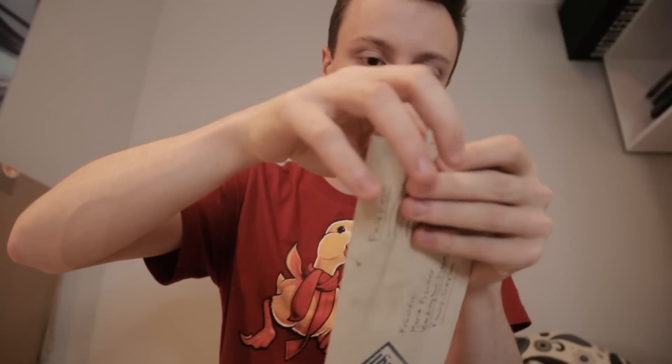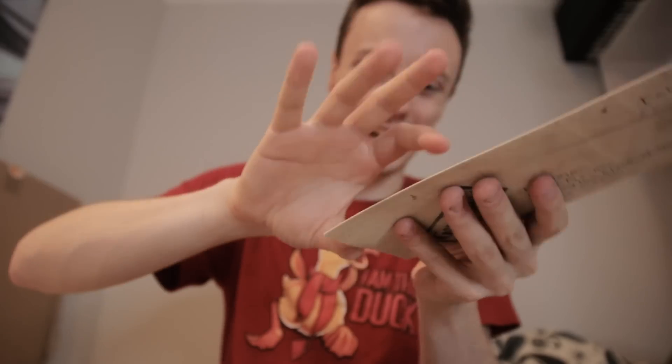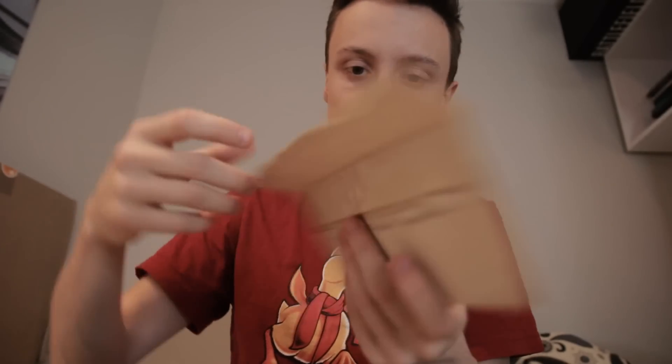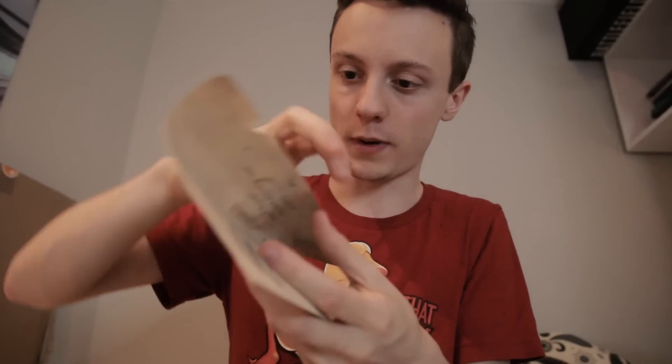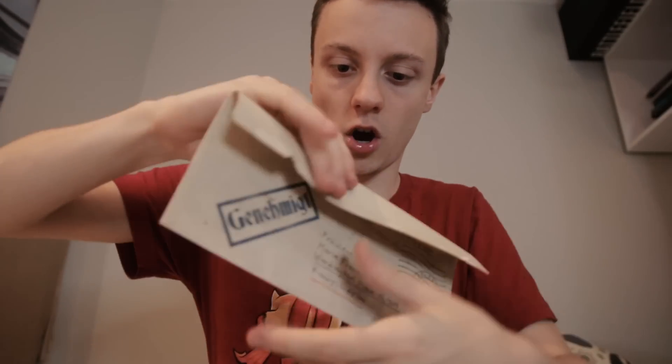Here we go. Oh man, this hurts. Okay, it's not too bad. There we go. A little bit of damage — a little bit. That's all part of the process, though. There we go, we've got it open. Let's unfold that a little bit so we can actually see what's inside. There we go.